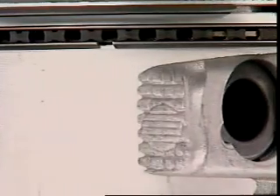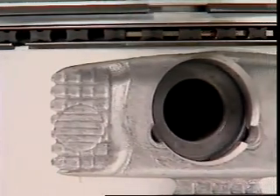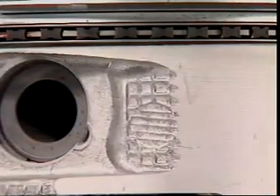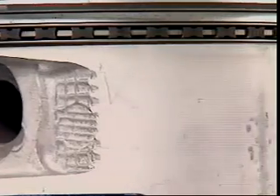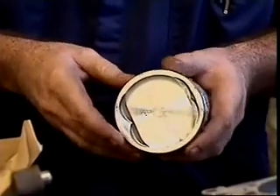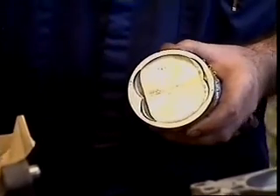Many oil rings are segmental types with three or four segments. They have two side rails and an expander which also acts as a spacer for the rails. They depend on the expander to hold them against the walls. The expander is made of thin steel with a series of crimps to give it an outward spring force.